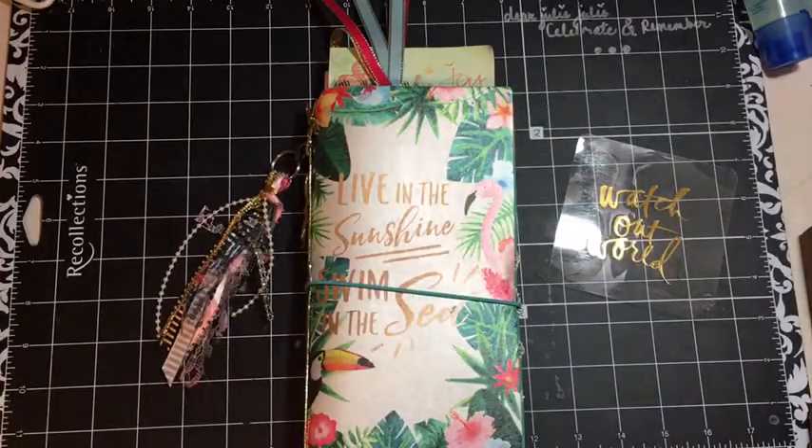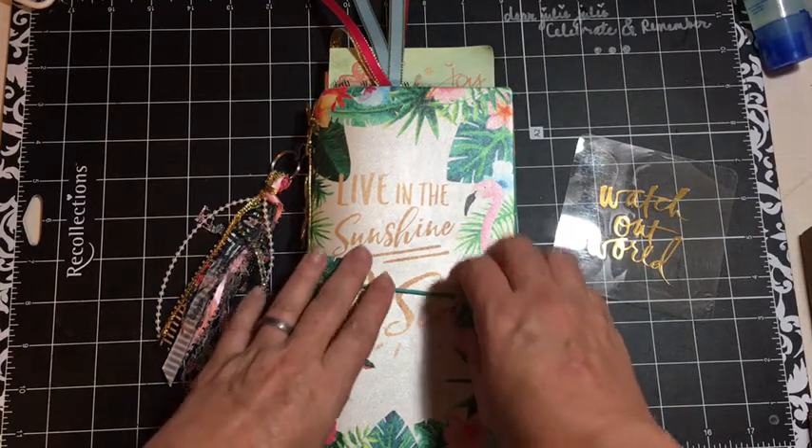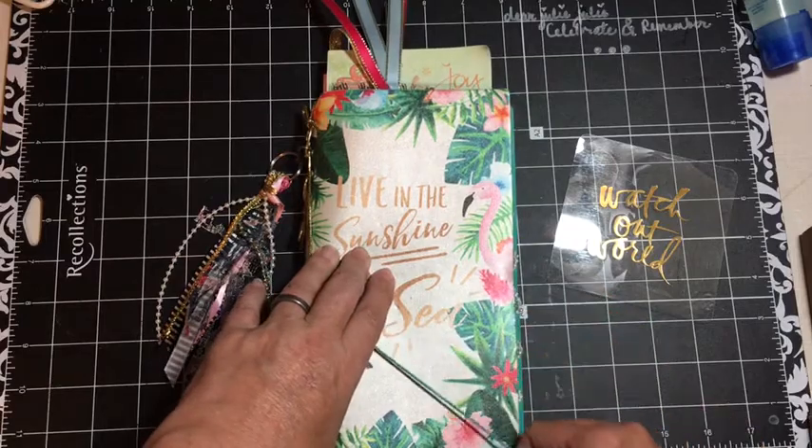Hi everybody, it's Julie, and I just wanted to show you — I did get a little bit done in my planner, not a whole lot. I'm getting ready to have grandkids come for a couple of weeks, so I get to do a little project and then a little more preparation for them to come, and then we went away for the weekend.